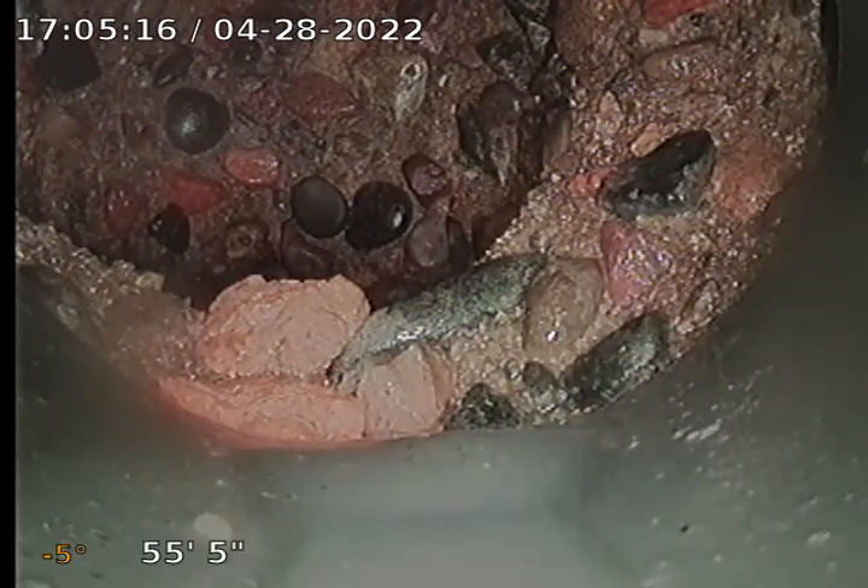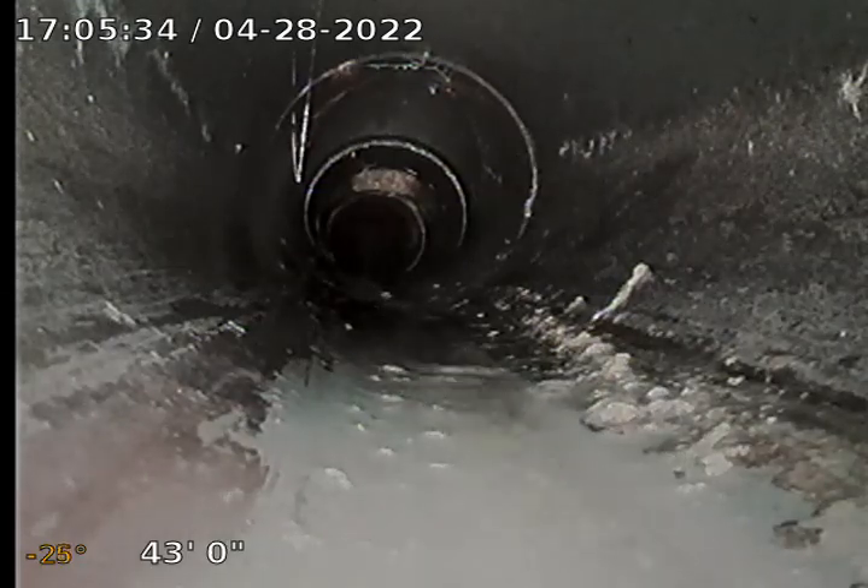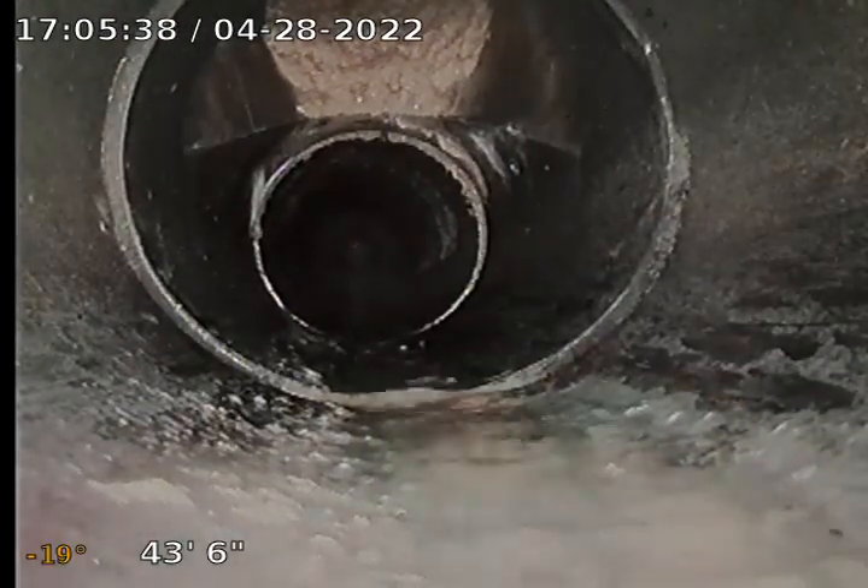I'm going to pull it back here. You can see the whole sewer line. Looks like that might be a clean out there, but it might be buried.